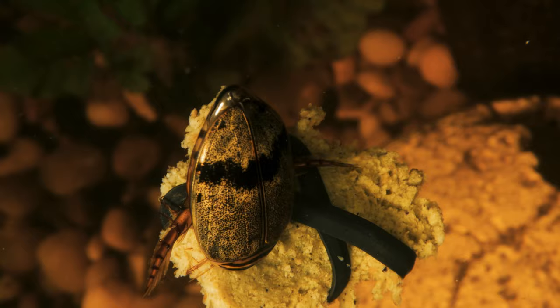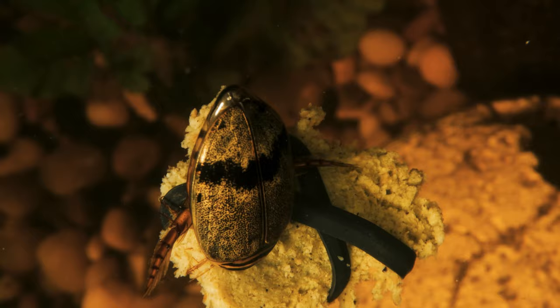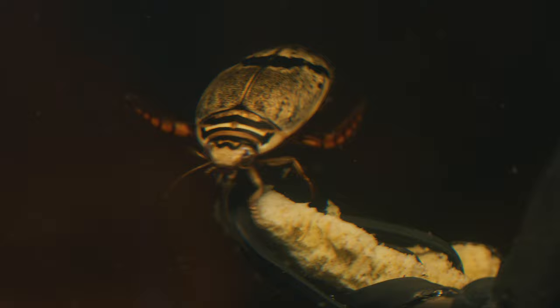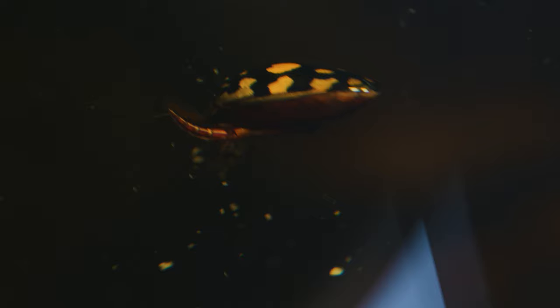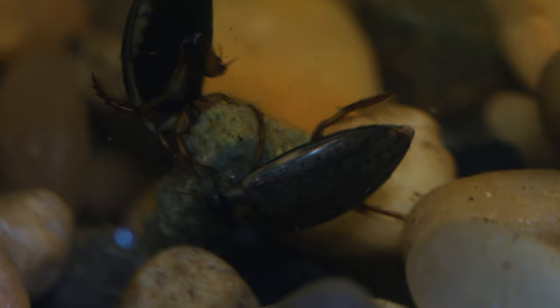These diving beetles are true marvels of adaptation, equipped with special features that allow them to explore both the underwater and terrestrial realms. Not only are they excellent swimmers that can navigate underwater with ease, but they also have the ability to fly. So when the pond or other body of water they're currently in begins to dry up, they can fly away and find a new, watery home.